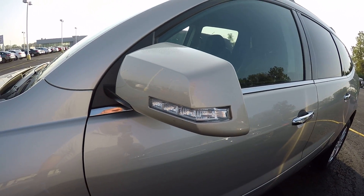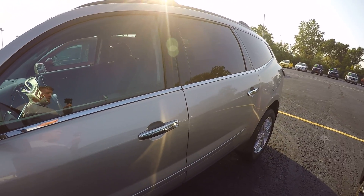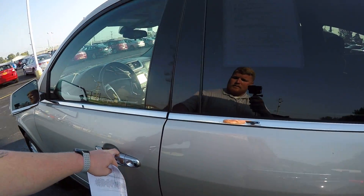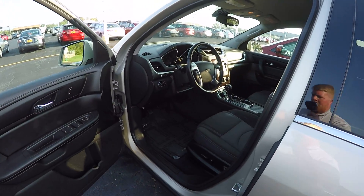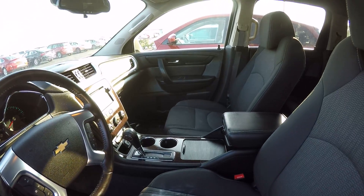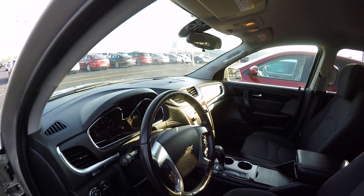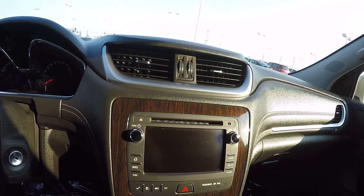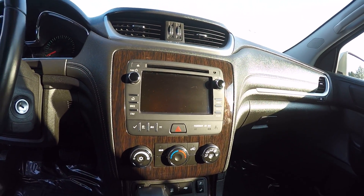Turn signal markers in the mirrors. Take a look inside here — premium cloth, black interior. It also has the wood grain on the dash, it's really nice. CD player and touch screen as well.